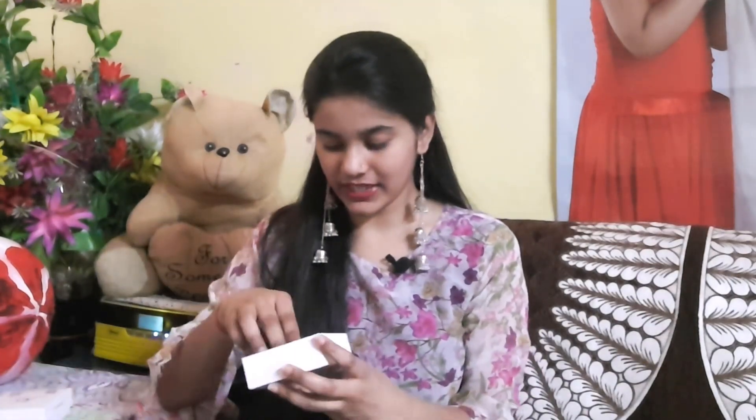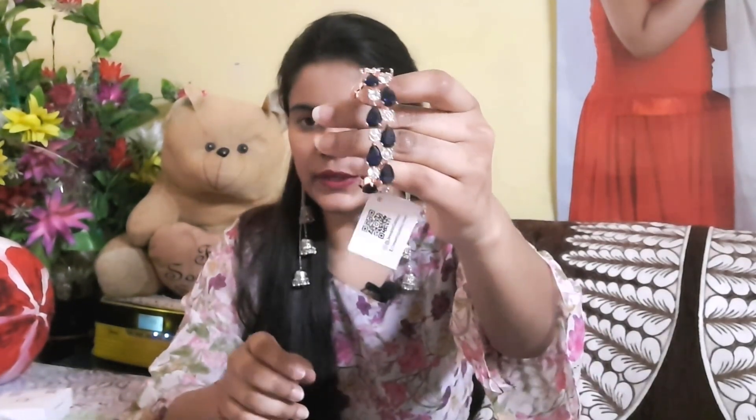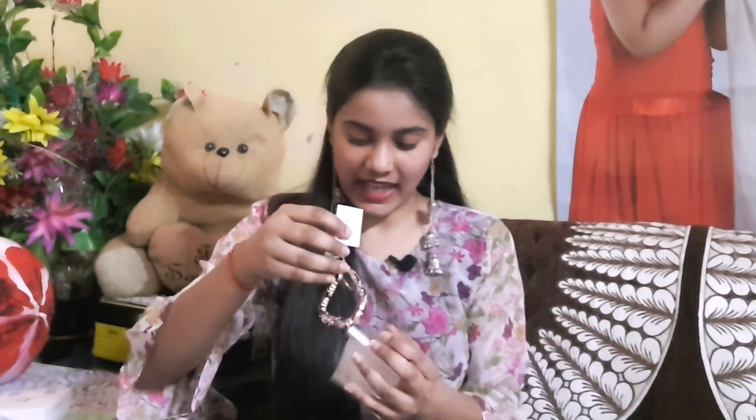Next we have jewelry from the brand Jewels Galaxy, which you can get on Flipkart. It is a very sweet bracelet — it was a little costly, around 1500 rupees — but this is a major American diamond piece, which is a different level. I have shown you this before. If you have any function, you can wear it on one hand with your watch on the other — it will look very beautiful. Its quality is very good and I guarantee you will not regret purchasing it.